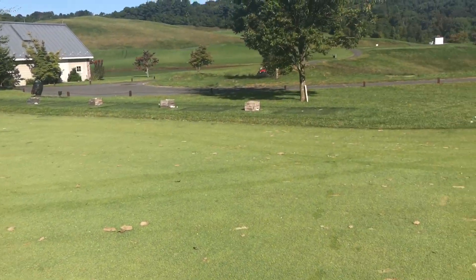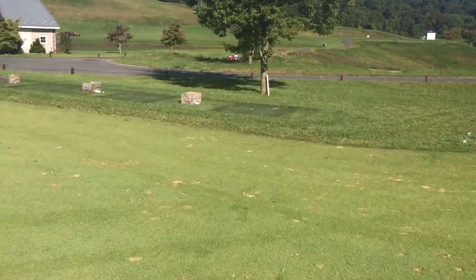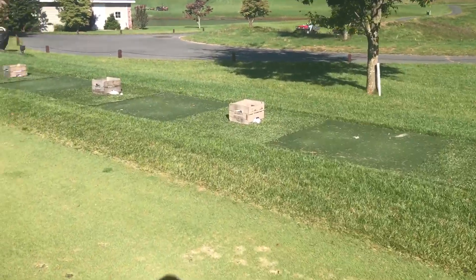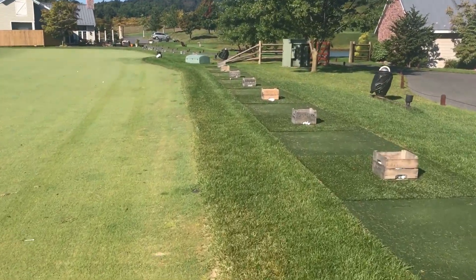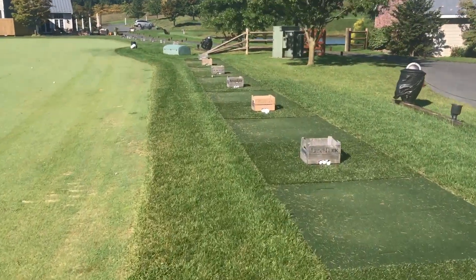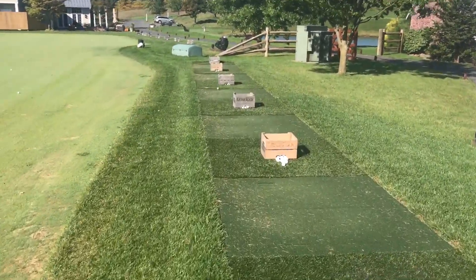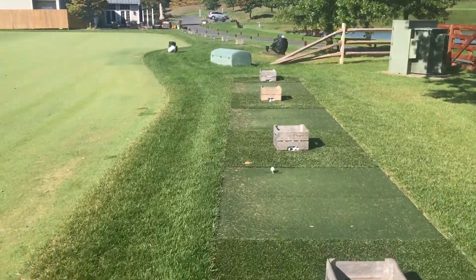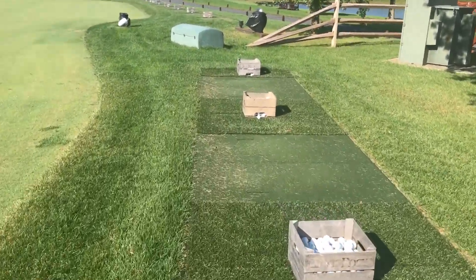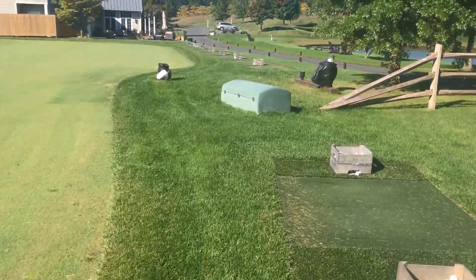One of the things we added this year were strips of turf along the back. For instance, today we have an outing, so we're able to take 120 players. We certainly don't have enough room for all of them to hit at one time, but it takes a lot of stress off the grass and saves the turf. We just added these this year.